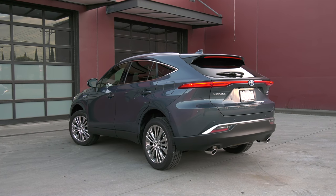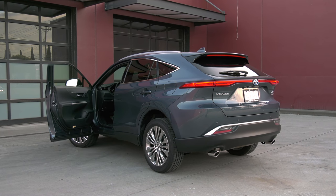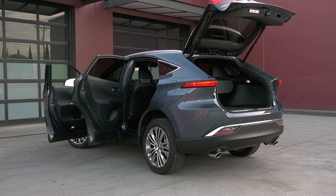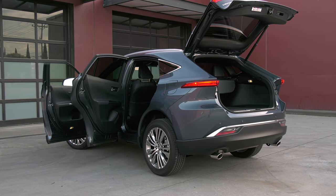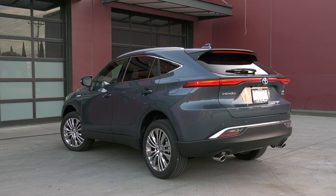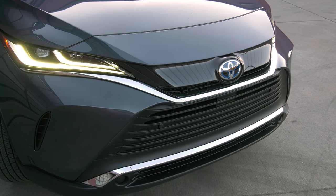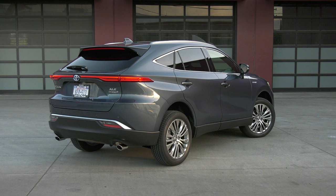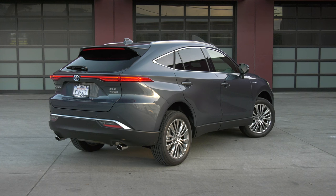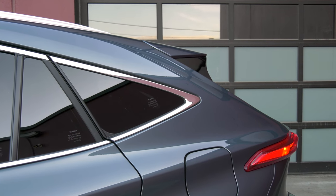What we know as the second generation Venza is the fourth generation Harrier, which has been very popular in Japan and other countries. Since little brother RAV4 is now the best-selling passenger vehicle in the US, it makes sense to sell a more svelte, urbane model to complement it. Both are built on the same architecture and share the same width and wheelbase, though Venza is some six inches longer and an inch lower. If RAV is the Camry of crossovers, Venza's the Avalon.